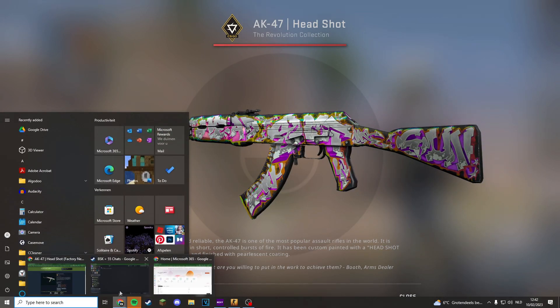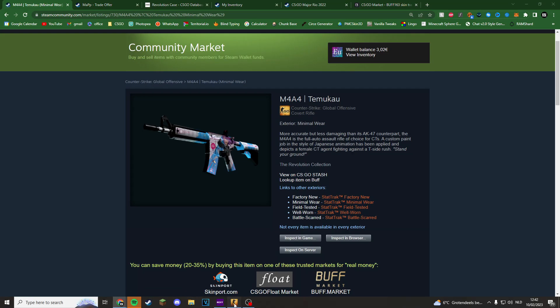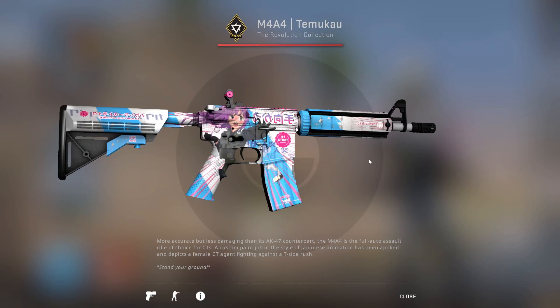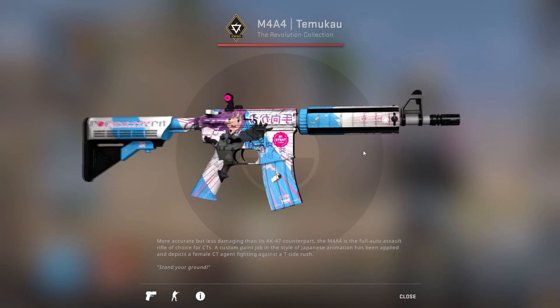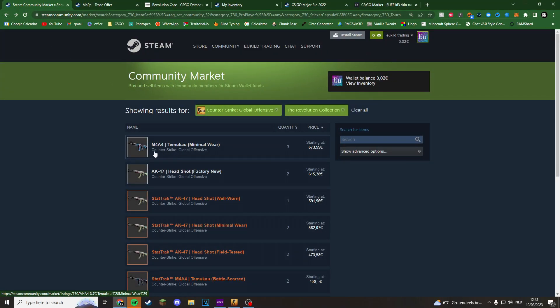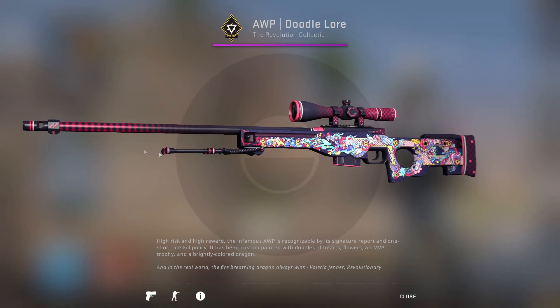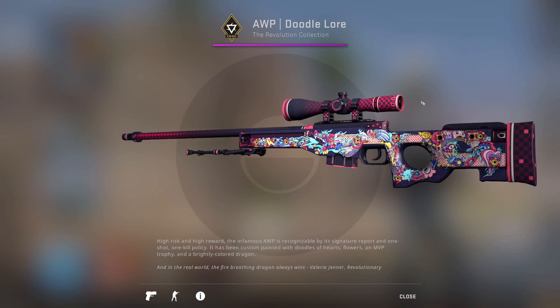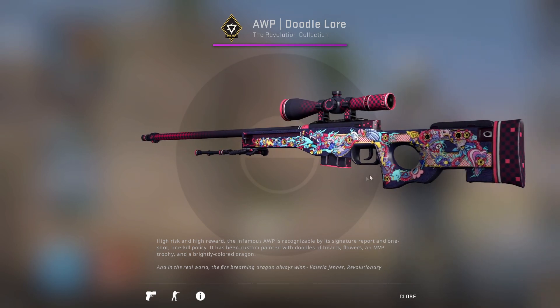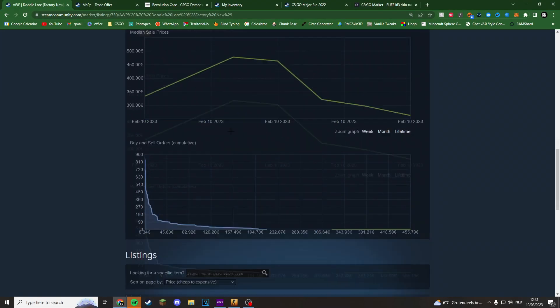It seems like we're generally moving towards way more bright skins nowadays. There's also a skin I'm not happy about, but a lot of people are — this is probably where CSGO is headed if it sells well. It's a red too, so I prefer the AK. The AWP Doodle Lore looks quite cool — it's like a riff on the Dragon Lore but with doodles. I'm not sure about the color palette; it could have been very cool.